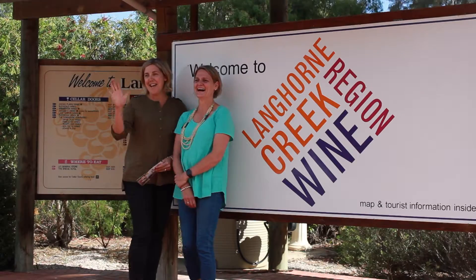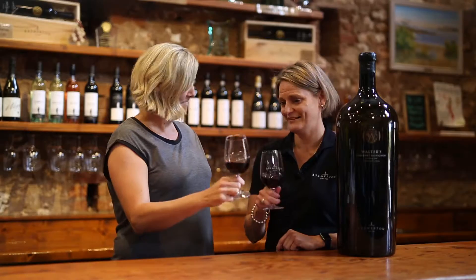Welcome to Bremerton. We are situated down in Langhorne Creek and this is our virtual cellar door. I'm Lucy Wilson, this is my sister Rebecca. Shall we try some wine? I reckon. Cheers.